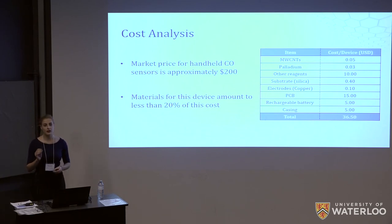We then performed a cost analysis on our sensor to ensure it met our goal of being below market price. Incorporating the cost for all elements in the device as it stands now, plus approximations for components yet to be incorporated — including battery, circuitry, and enclosure — we arrived at an approximate cost of slightly less than $40 per device. This is 20% of the cost of handheld carbon monoxide sensors currently on the market, which are also much larger and bulkier than ours and have much longer detection times.